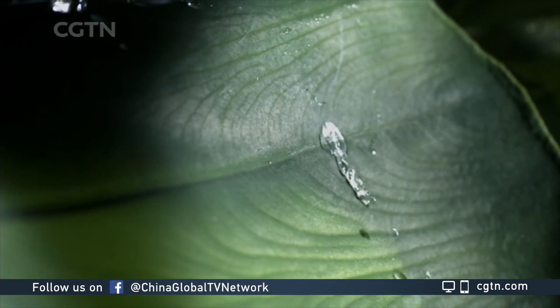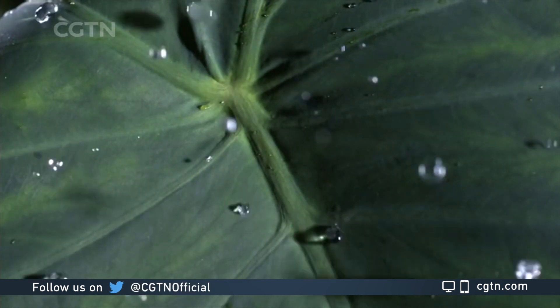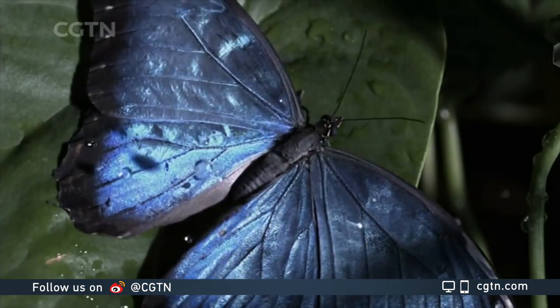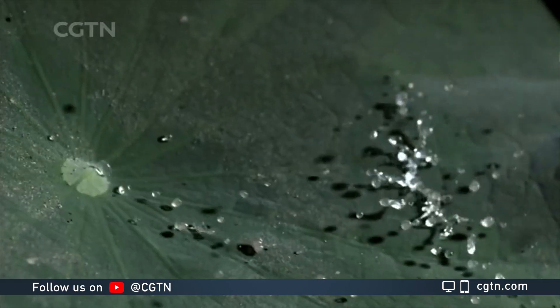Hydrophobic literally means fear of water. Such surfaces exist in nature, from lotus leaves to insects' wings. Their special structure and chemical makeup allow them to repel not only water, but also dust and pollutants.